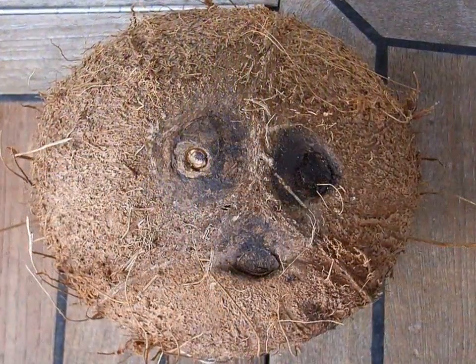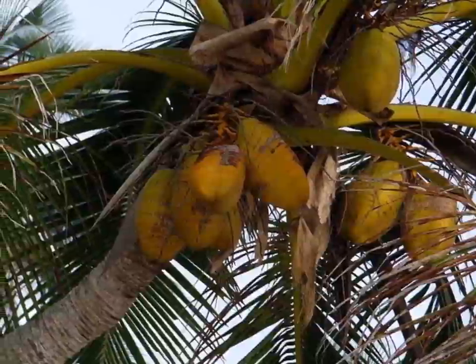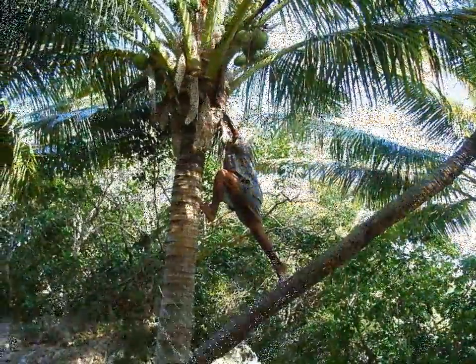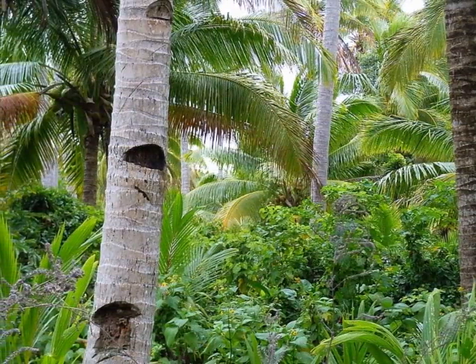The coconut fruit is life. Our hosts over the years just ran up the tree and picked a few. Out in the field, they conveniently use tools to harvest them.